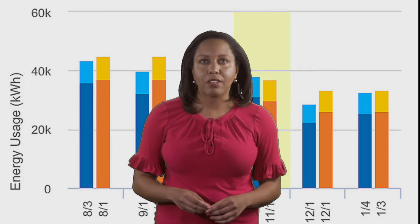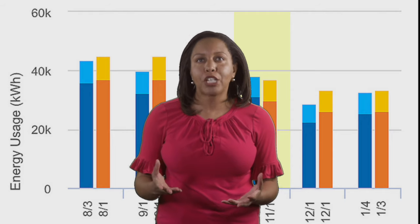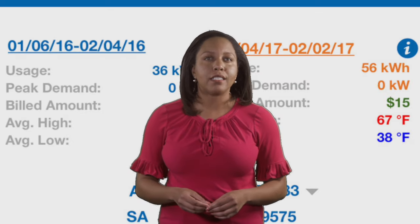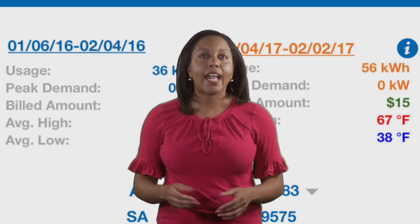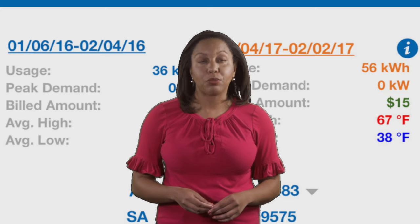you can see detailed information about your energy use. Learning about your usage habits will allow you to make informed choices about how to conserve energy and reduce your bill. You can also use that information to help choose a pricing plan that's right for you.